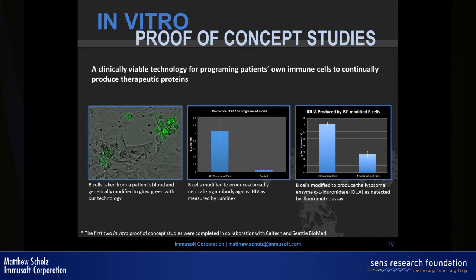We then made these cells produce an HIV antibody — B12, the same one David Baltimore made. When we received our Breakout Labs grant, we also made them produce a lysosomal enzyme. That's important because while B cells normally produce antibodies, demonstrating they can produce other therapeutic proteins and function as a generic factory was a key goal of that grant.